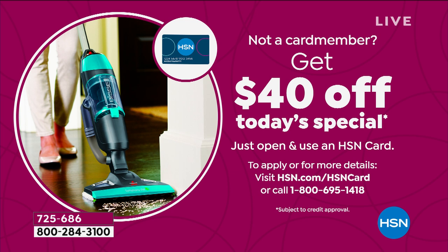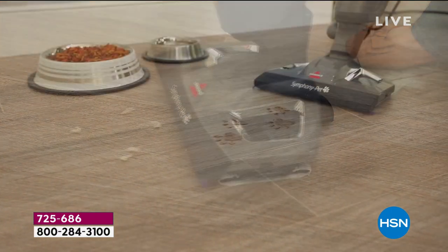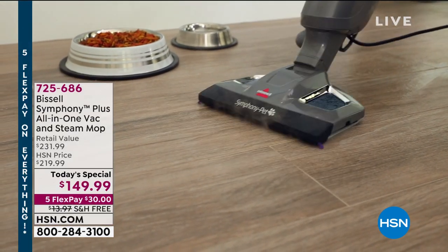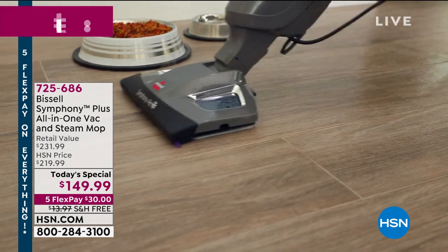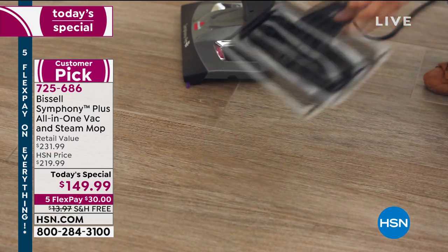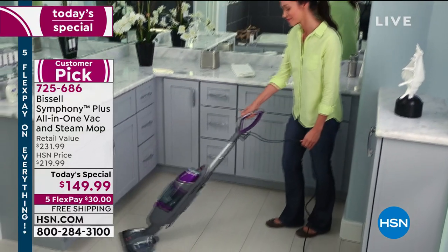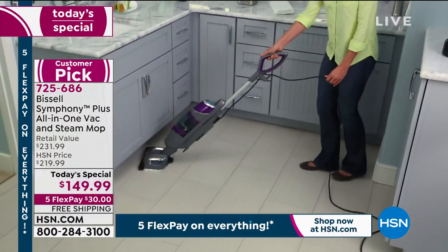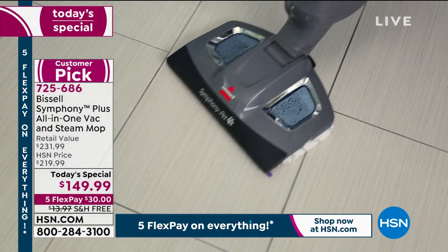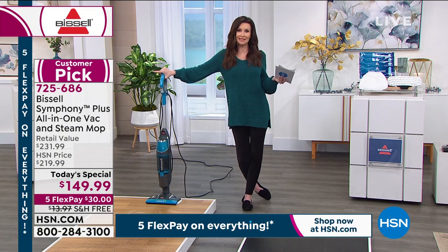That is absolutely unheard of. Over 700 brand new customers have made this their very first purchase at HSN. If you're new to HSN, this is truly Bissell — the Symphony you can find elsewhere for $220, today only at $149.99. 725-686 is your item number. Go ahead and give us a phone call to order or go to hsn.com. While you're there, apply for that HSN card — you get lots of great extra months to pay things off, including VIP financing coming up on our iPad.